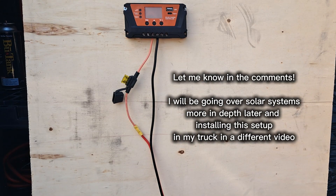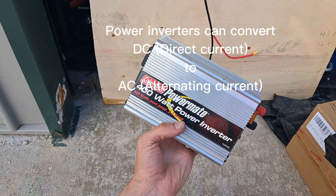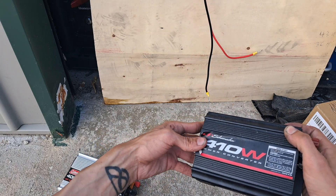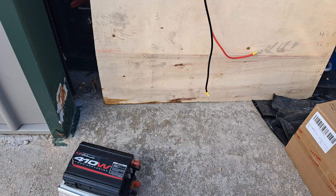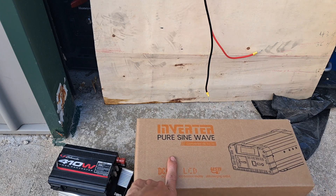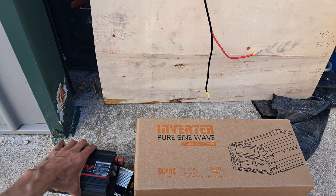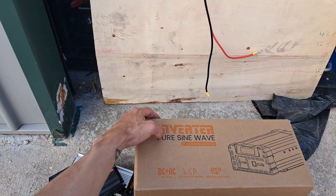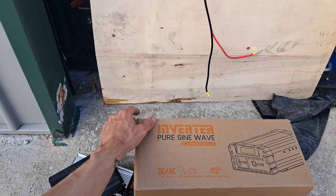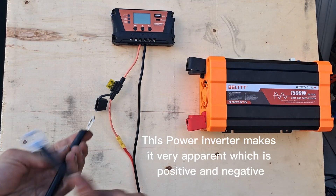I got the solar charge controller set up. Now I collected a couple of inverters over the years — this one I found is a 400 watt, and then this one's about the same. These two are modified sine wave inverters, and that's not very good for your electronics. What you want is a pure sine wave inverter. This one is by far the nicest inverter I've ever owned. It's a pure sine wave inverter, which is good for sensitive electronics.